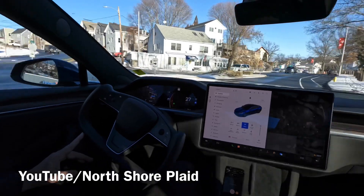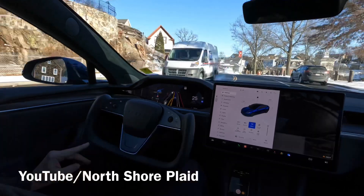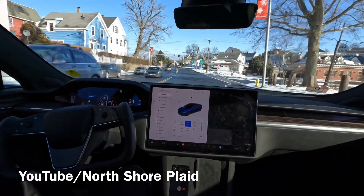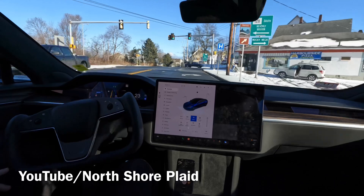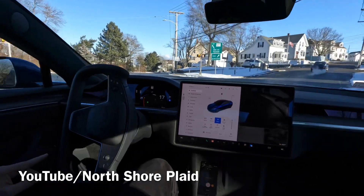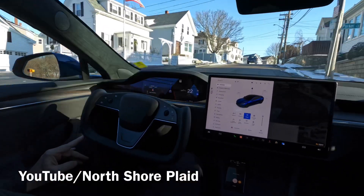Not bad, this is pretty smooth. Up here we're going to be taking a right — it's a right lane and it's onto a one-way. It should be a nice smooth right, not straight and slowing down. There we go — not bad. This is a one-way.